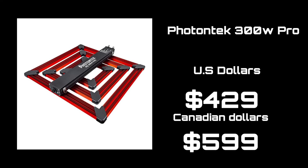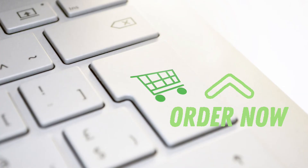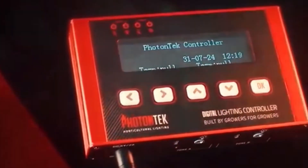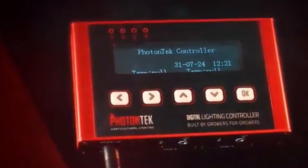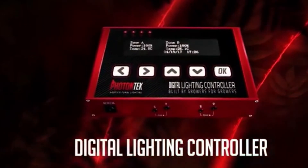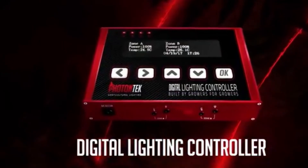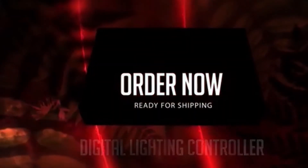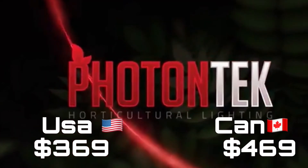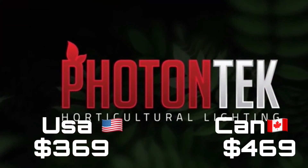Be sure to use special discount code BUDGUY — it saves 10% on the entire lineup. Any of the products that Photon Tech carries on their website can be ordered using this discount, including the amazing controller. The P-TECH controller is definitely something I'm going to be getting as soon as possible. Just being able to fine-tune things is going to make a big difference in my grow. Coming in at only $369 USD or $469 CAD, it's an easy decision for me.